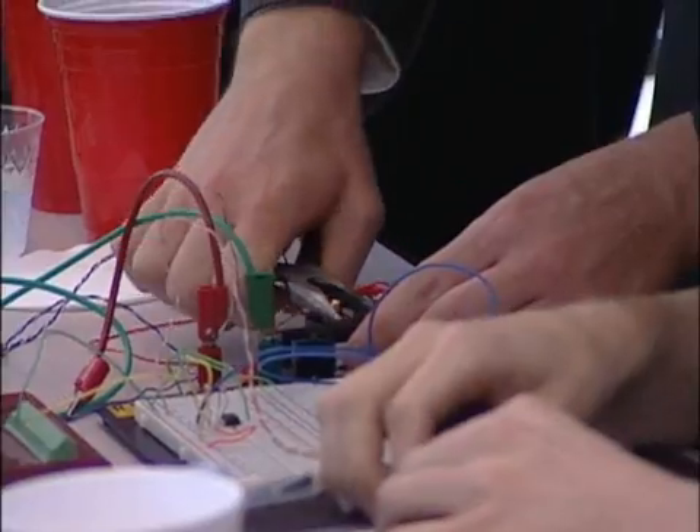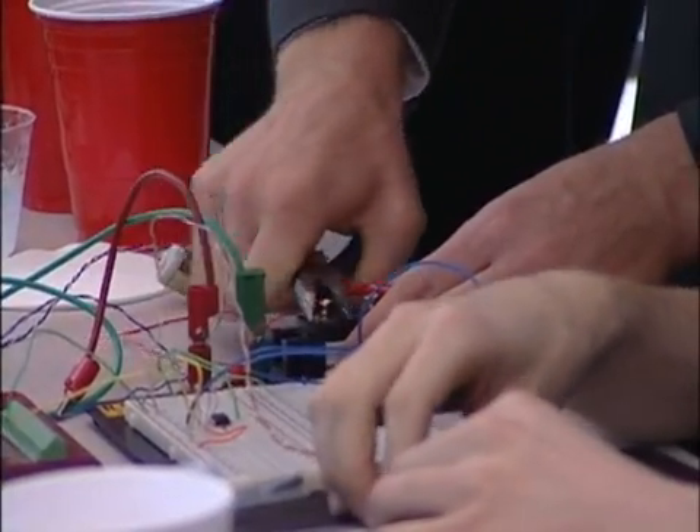One of the cool things is that you do get that hands-on experience, and you get to put everything together, and you get to try and fix what's wrong with what you put together, which always happens.